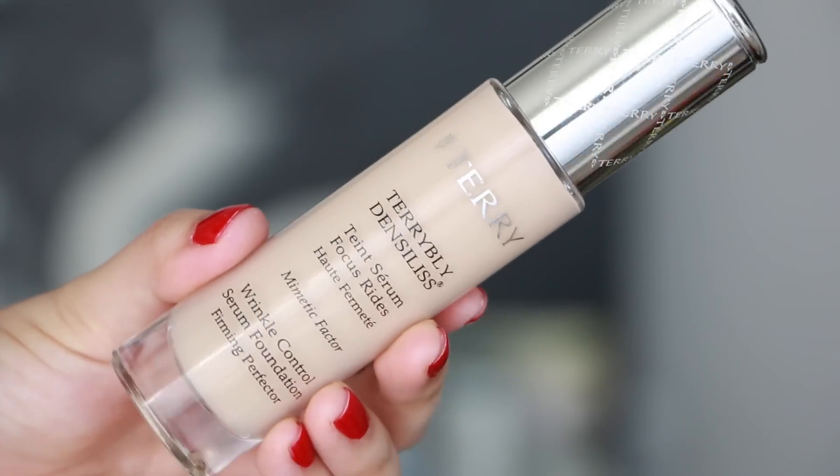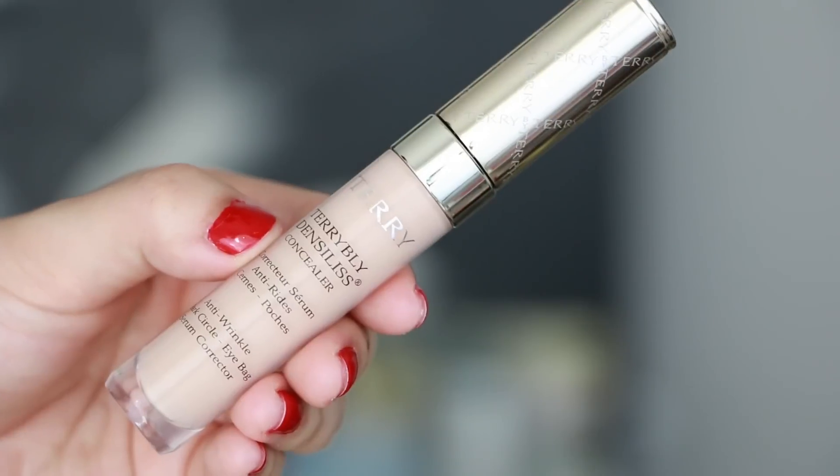Hi guys! Welcome back to my channel for Tester Tuesdays where I try out products on camera for the first time with in-depth reviews, demos, close-ups, and check-ins throughout the day. I have a really highly requested first impression review of the By Terry Terribly Denzelous Foundation and Concealer.